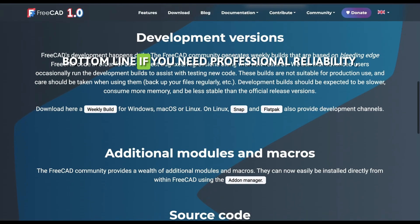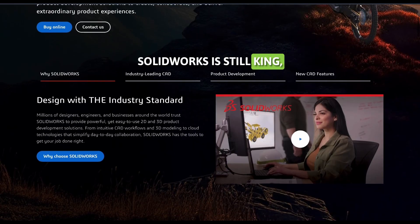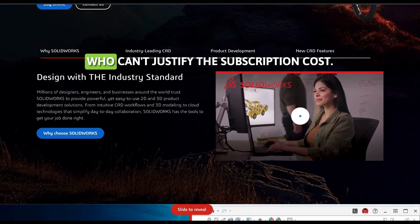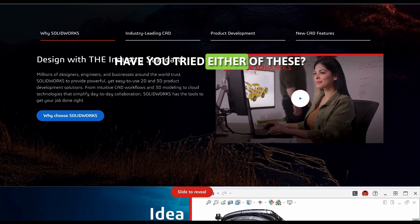Bottom line: if you need professional reliability, SOLIDWORKS is still king, but FreeCAD 1.0 is finally good enough for hobbyists and students who can't justify the subscription cost. Have you tried either of these? What's your experience been like?